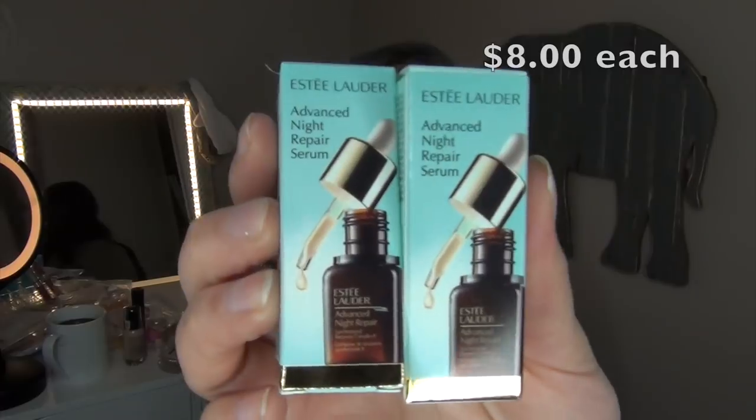These next items were actually a gift. I picked up two little samples of the Estee Lauder Advanced Night Repair Serum — but these are not for me. They're going to my aunt in Florida whose birthday is coming up in June. I know she's going to be super happy because she loved this stuff. I love getting presents for people.